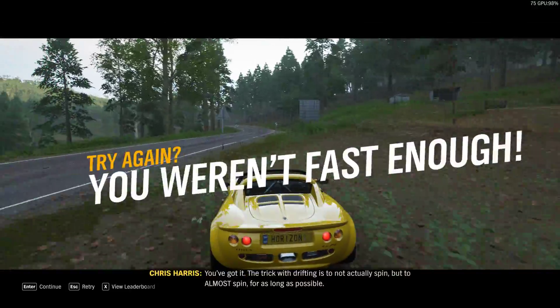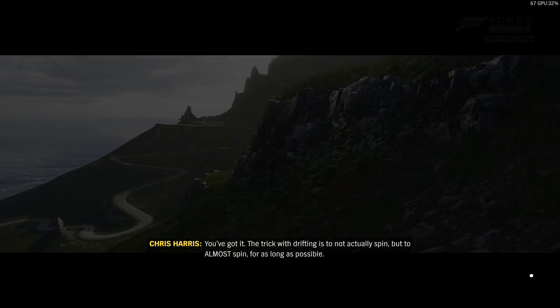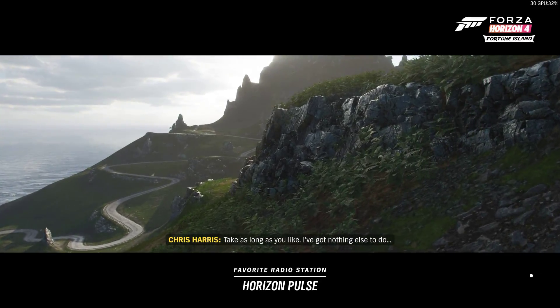The trick with drifting is to not actually spin, but to almost spin for as long as possible. Take as long as you like — I've got nothing else to do.